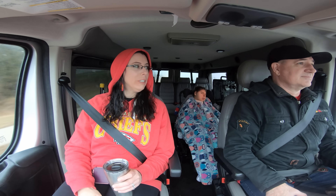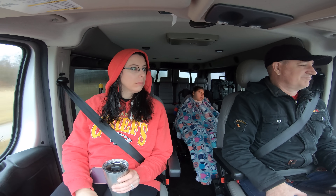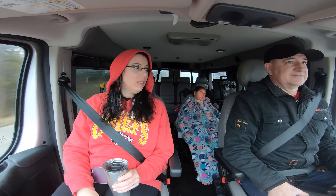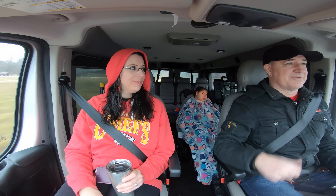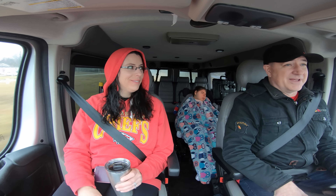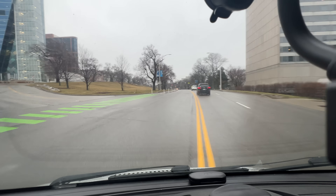Are you ever really ready for any surgery? No, but we need to get it done so that her battery is fixed and recharged. There's a Chiefs pep rally today — I have red on, Casey's got red. Hudson doesn't have red, but she needed loose clothing for the surgery anyway.